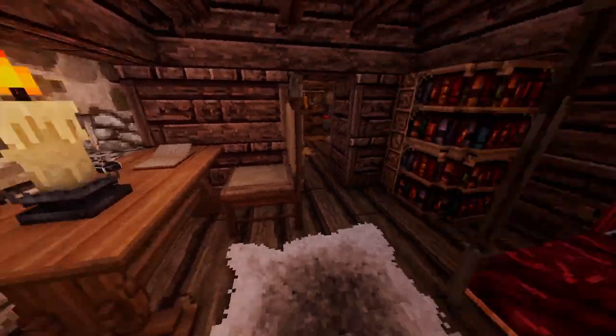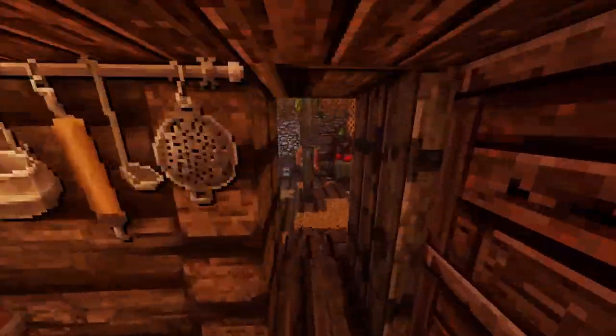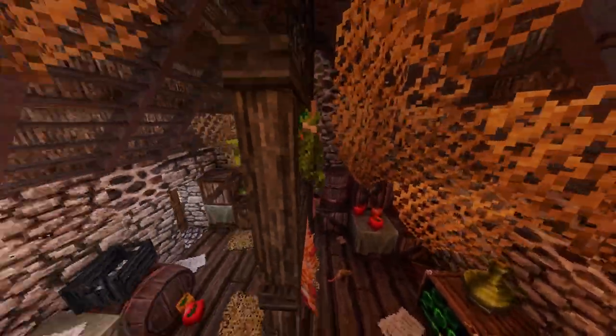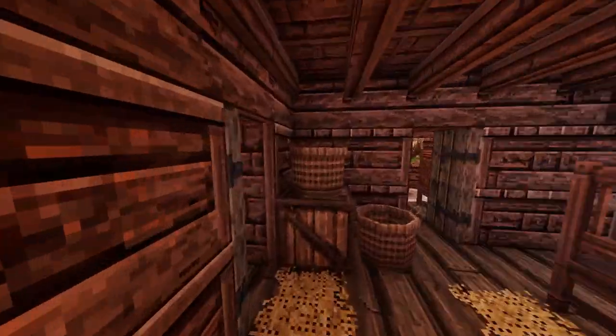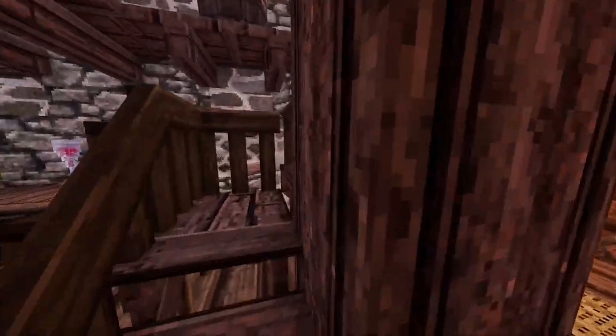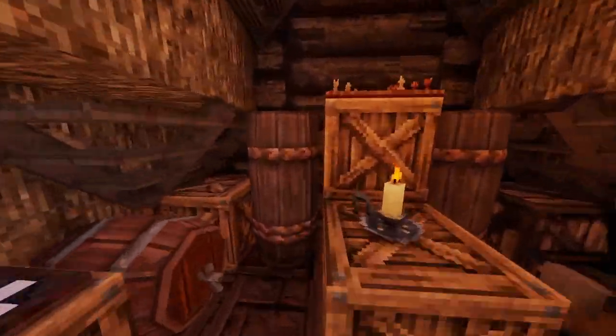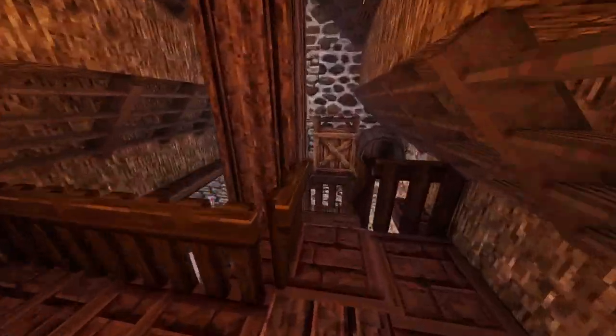They've got books in the bedroom, and this is another storage area. They've also got an attic — I don't think I've been up there — but yeah, here's the attic. Not much to rave on about, but pretty cool.